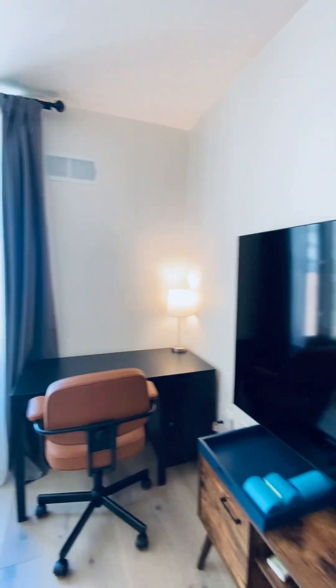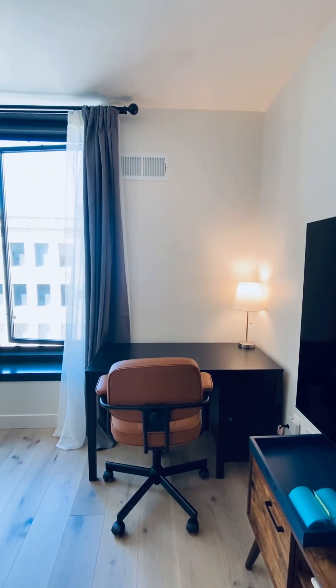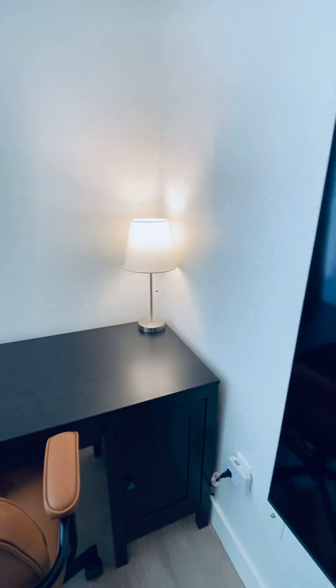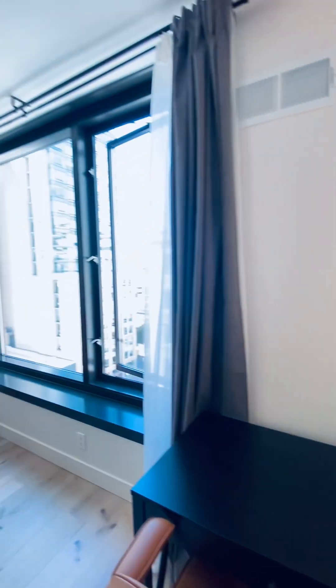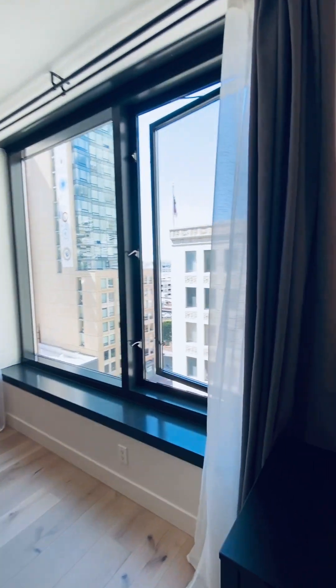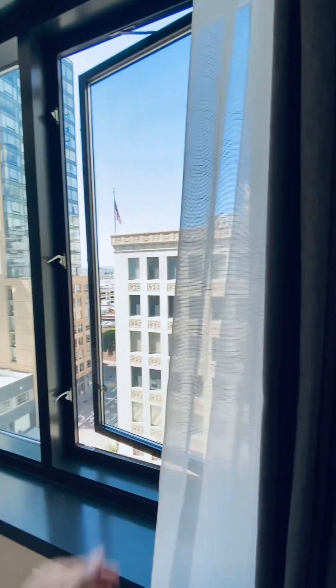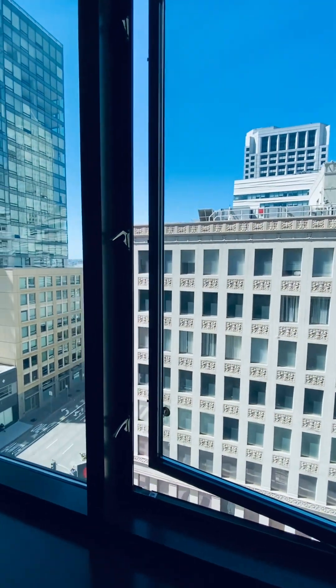This connects to everything. We have a workstation here, plenty of outlets. These are blackout shades, blue shades, letting light.